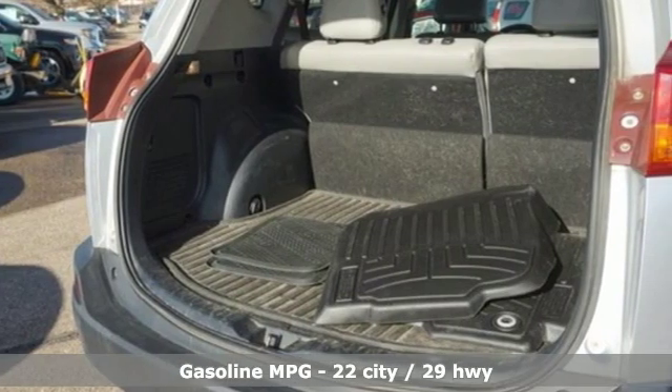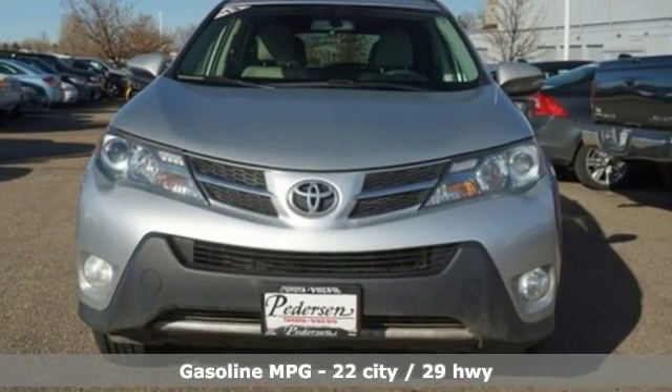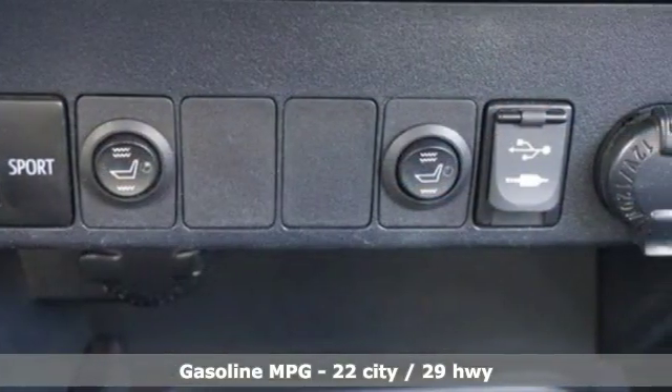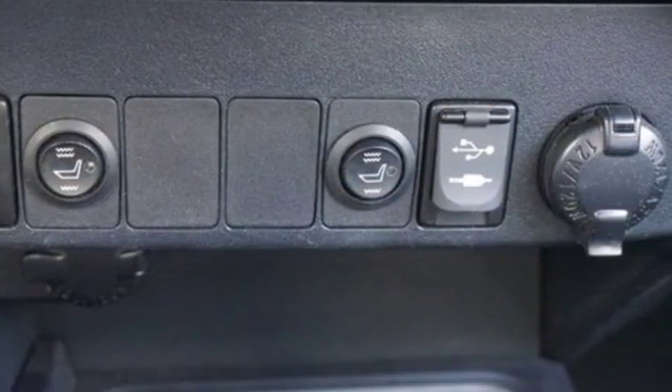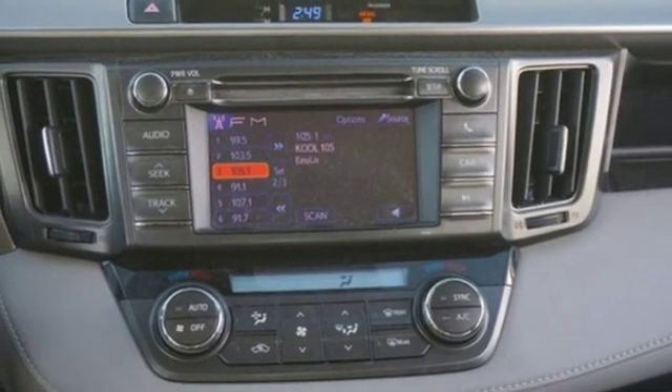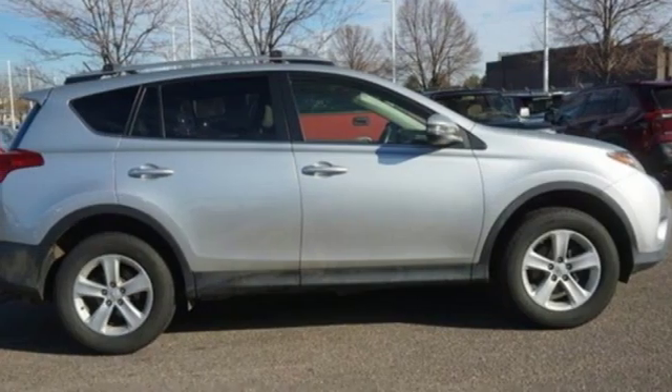Inline four-cylinder engine, dual zone climate control, streaming audio, manual tilting steering column, wireless phone connectivity, external memory control, power sliding and tilting sunroof, power windows, and power heated mirrors.